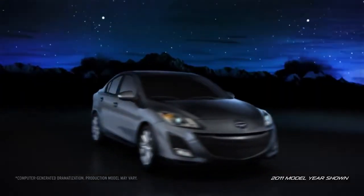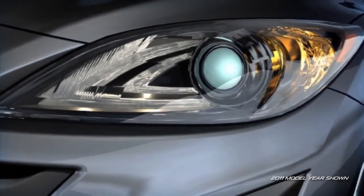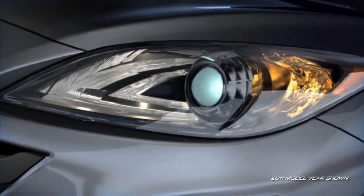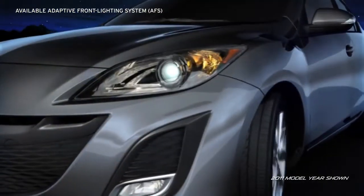The best way to protect you and your passengers is to avoid a collision altogether. So Mazda 3 helps you spot potential danger with available self-leveling bi-xenon high-intensity discharge headlights equipped with a segment-first adaptive front lighting system. These headlights are designed to help you see around corners at night while you drive.